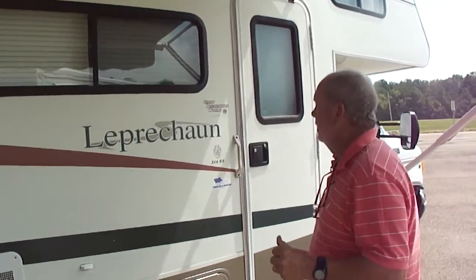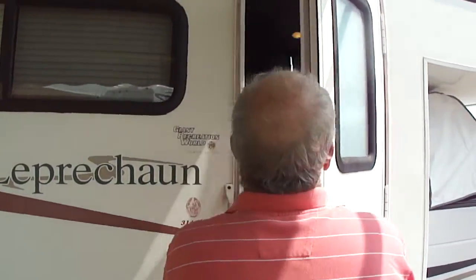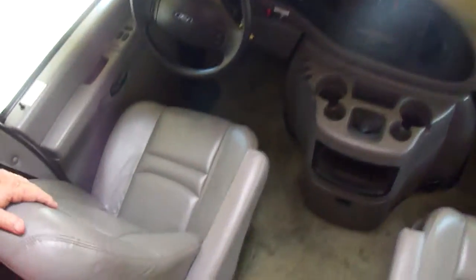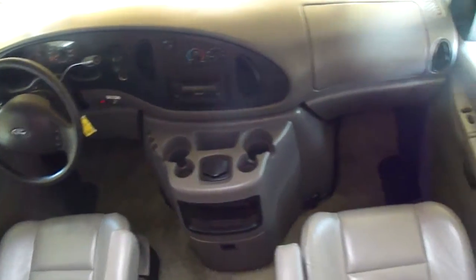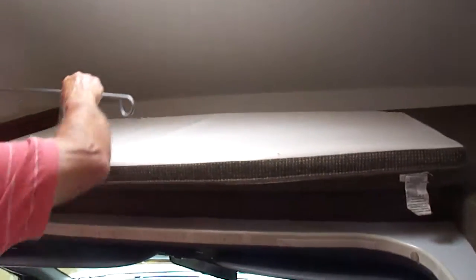It's just a really nice Class C. This is a 2003 Coachman Leprechaun 314 SS. That slide works good, you can see. Come on in, son — it's cool in here. See how nice the furniture is here, folks? 59,000 miles. CD and cassette player. Leather's perfect. It has dual front airbags. And it has not leaked.